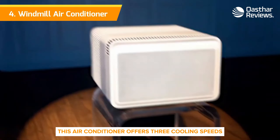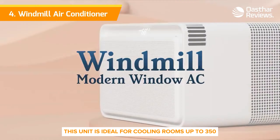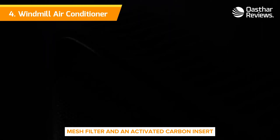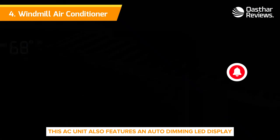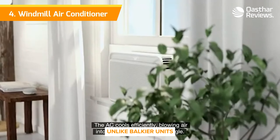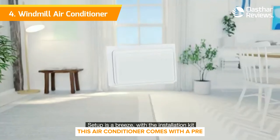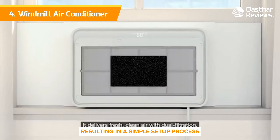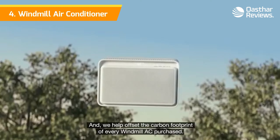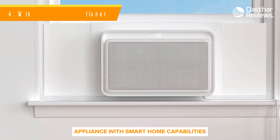This air conditioner offers three cooling speeds and three fan speeds. With an 8300 BTU rating, this unit is ideal for cooling rooms up to 350 square feet. To ensure clean airflow, the air is filtered twice through an anti-microbial mesh filter and an activated carbon insert. It also features an auto-dimming LED display that won't be a distraction in a dark bedroom. Unlike bulkier units, the Windmill's sleek design and cosmetic side panels create a seamless aesthetic. It comes with a pre-assembled installation kit, is ENERGY STAR certified, and while it's on the pricier side for its cooling capacity, it's a stylish appliance with smart home capabilities.